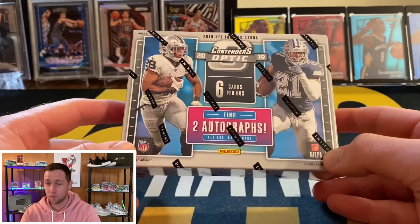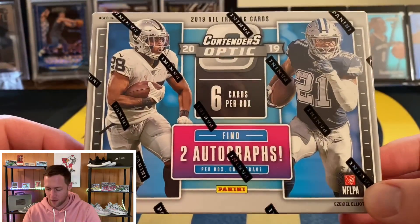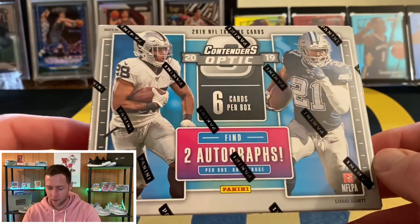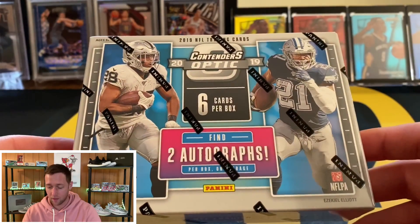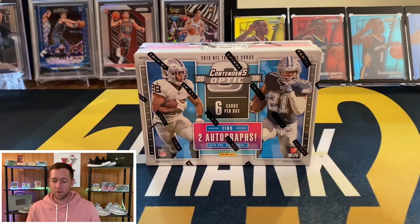Now these boxes are extremely hit or miss — the checklist can be pretty brutal. You are looking for two autographs per box and you are only going to get six cards per box. At the typical 120 to 140 dollar price range, that is pretty steep for two cards, but you can get some really big monster cards out of here — or like I said, you can also get cards that you wouldn't necessarily want. So we'll see what we can get.